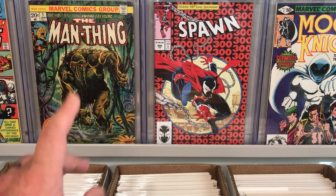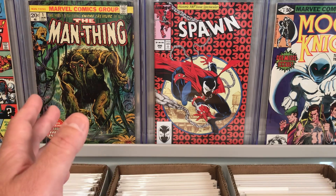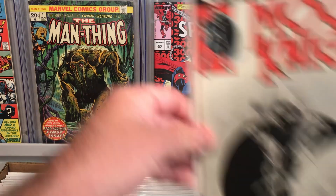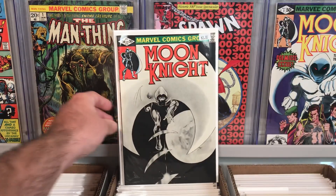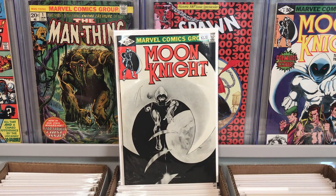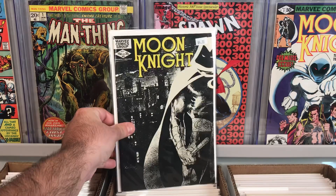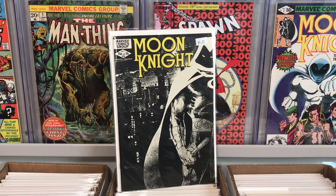I also went diving in the back issues and I found a couple good deals. Let me show you those first. I did pick up Moon Knight number 15 — this is from volume one — really cool cover. This is the first appearance of Xenos. Really nice looking book and that was only priced at $3. I thought that was a great price. Another Moon Knight book here, a classic Bill Sienkiewicz cover, issue number 23, and that was only priced at $4.